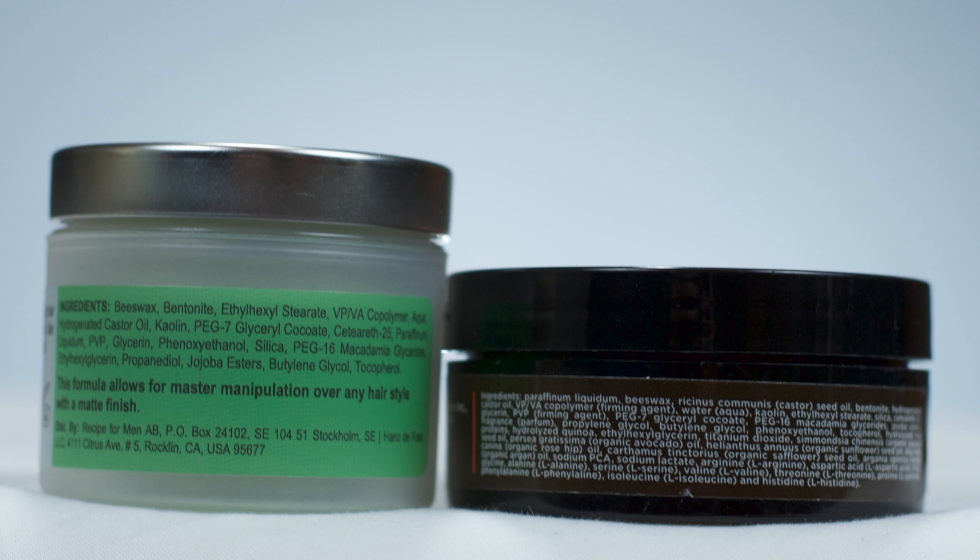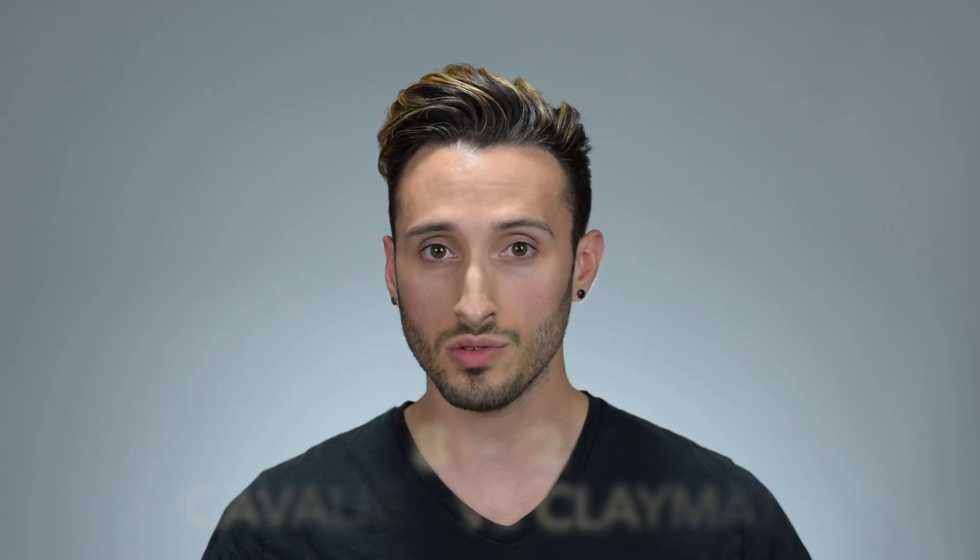Now onto our final category, washability — how easy are these to wash out? With both products being wax-based, neither will wash out with just water; you'll need a shampoo to get them totally out. That said, I do find Claymation easier to wash out, and I think that's because water appears fifth on Claymation's ingredient list versus seventh on Cavalier's, meaning Claymation has a slightly higher percentage of water and is a bit more water-soluble. The washability point goes to Claymation.